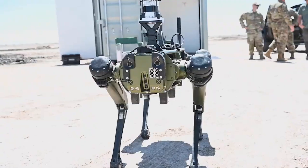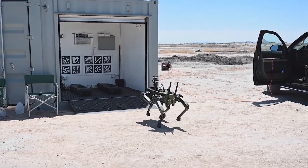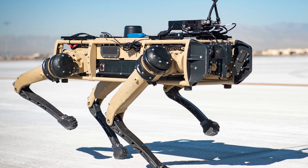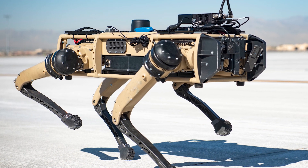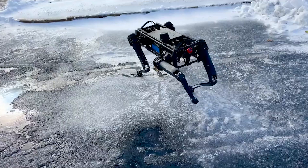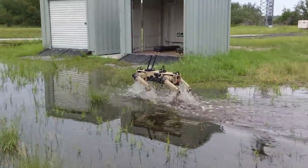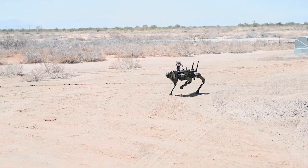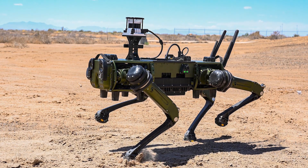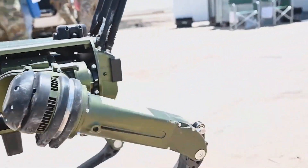Let's take a look at Vision 60 by Ghost Robotics, a four-legged robot that's not only mid-sized, but also built to endure and excel in defence, homeland security and enterprise tasks. Its robust design enables it to swiftly adapt to new surroundings, showcasing both agility and durability. The V60 UGV, unmanned ground vehicle, features a blind-mode control core for seamless adaptation and a modular design that allows for the easy interchangeability of its legs and arms.